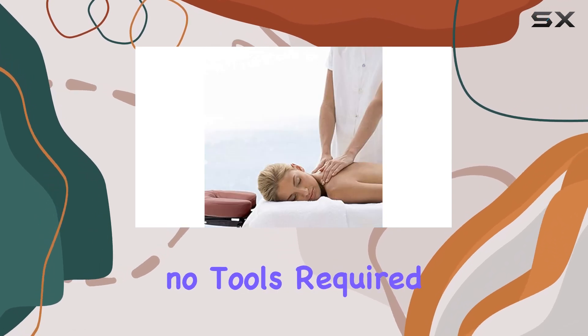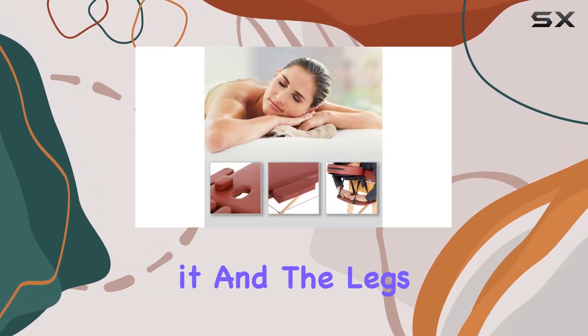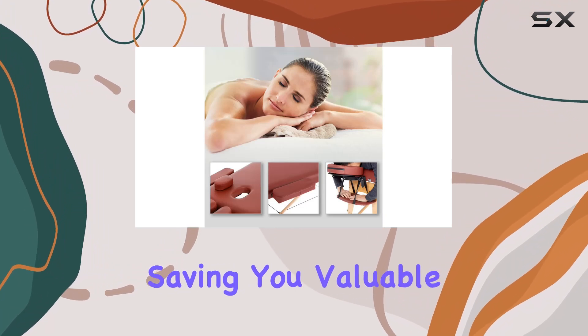Setting it up is a breeze — no tools required. Just unfold it, and the legs automatically fall into place, saving you valuable time.